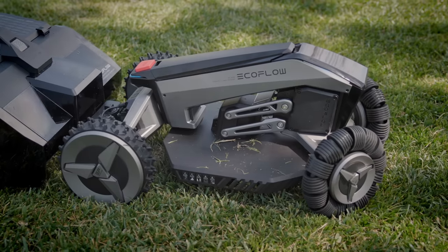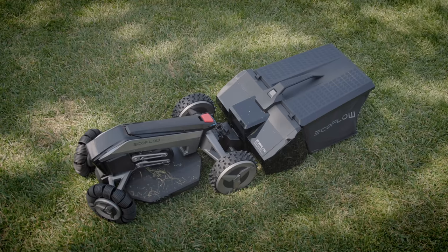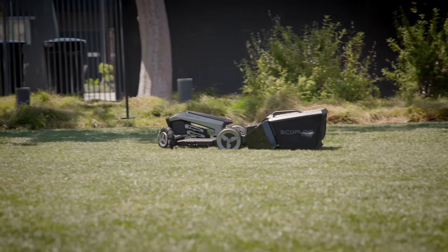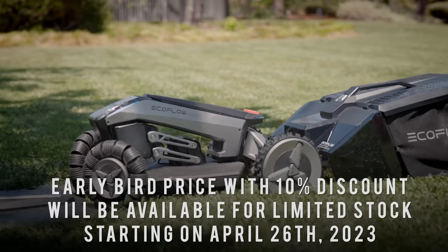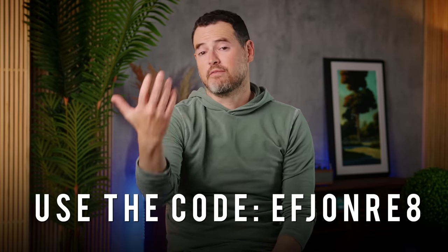There were a few worries that came to mind when I saw this — the first one is theft. You've got this really cool robot driving around your lawn; what stops someone from picking it up and walking off? Actually, inside the Blade there's 4G, GPS, and eSIM built in, so you can always keep an eye on it and know where it is even when it's away from your house. Who is this really for? Like most robot products for your home, this is very much a luxury product that makes your life just a bit easier — great for keeping your lawn clean and trim without having to go out and do it yourself. If you want to check out EcoFlow Blade, there's a link down below, and if you use the code EFJOHNRE8 you'll save 8% if you decide to pick one up.